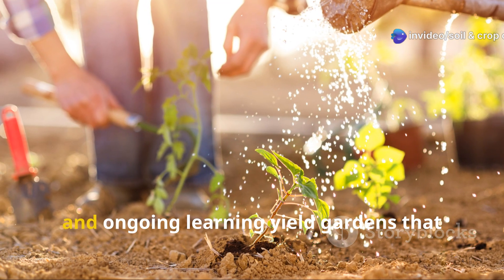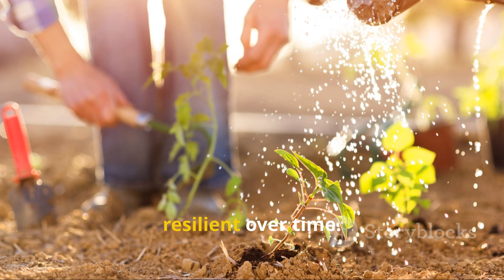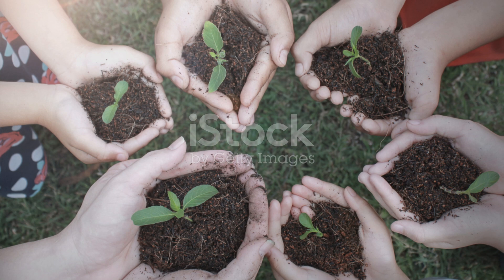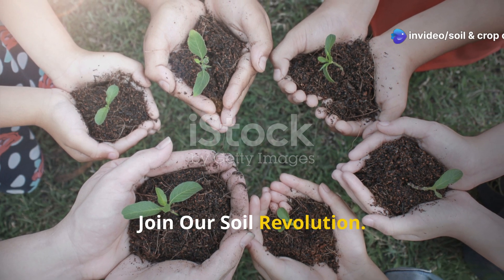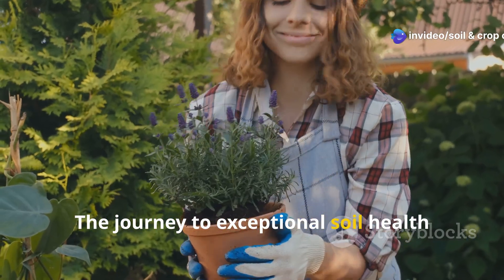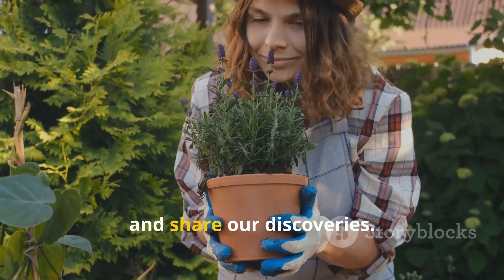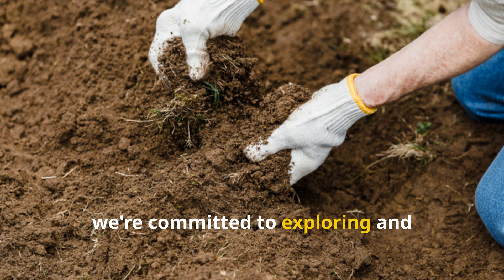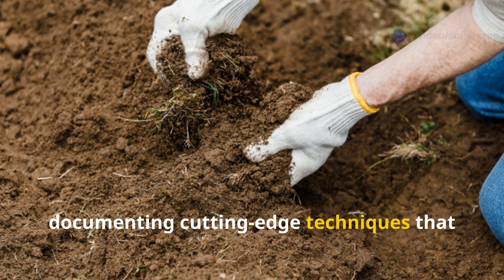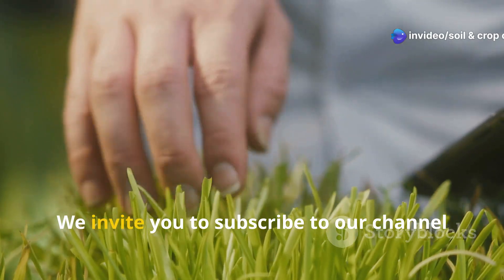Patience, consistent practices, and ongoing learning yield gardens that become increasingly productive and resilient over time. Join our soil revolution. The journey to exceptional soil health never truly ends — it evolves as we learn, experiment, and share our discoveries. At Soil and Crop Central, we're committed to exploring and documenting cutting-edge techniques that push the boundaries of what's possible in home gardens.